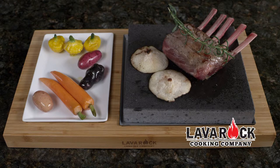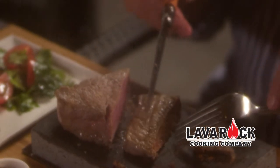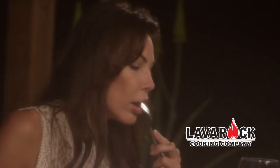Each diner can have their own food prepared just as they like it. The lava rock stays hot for nearly an hour, ensuring your meal is piping hot bite after bite. No more dinner getting cold.